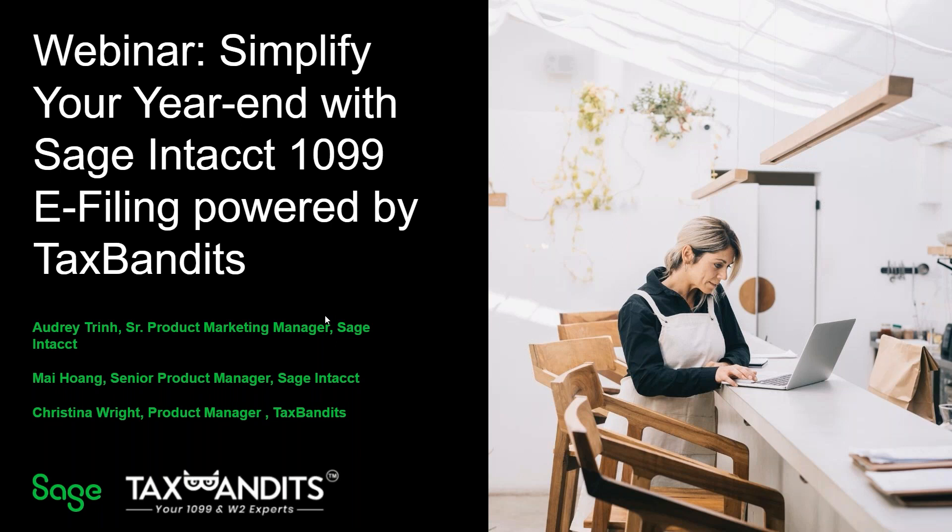Welcome to the webinar, Simplify Your Year End with SAGE Intact 1099 e-filing powered by Tax Bandits, hosted by SAGE Intact and Tax Bandits.